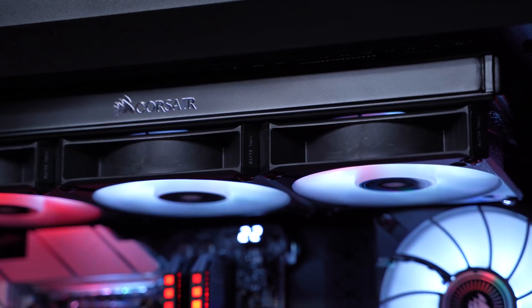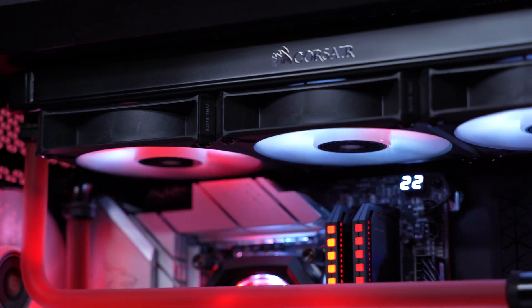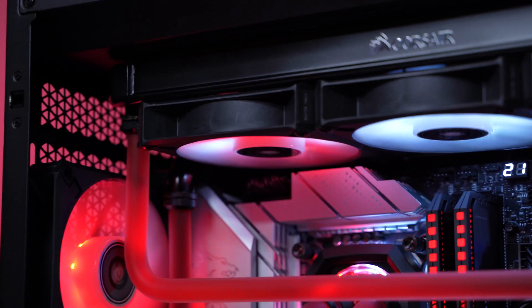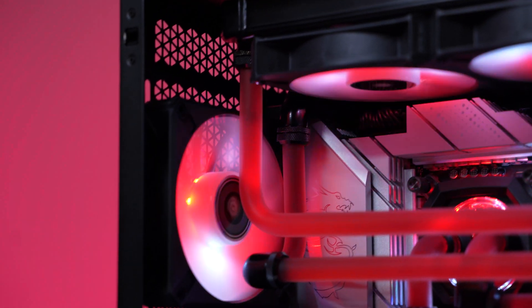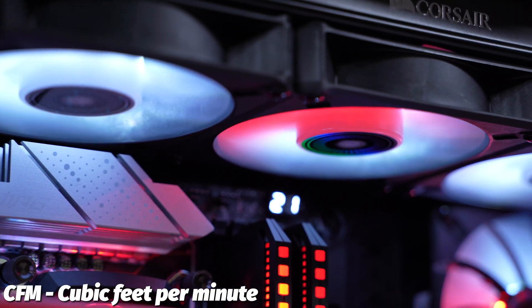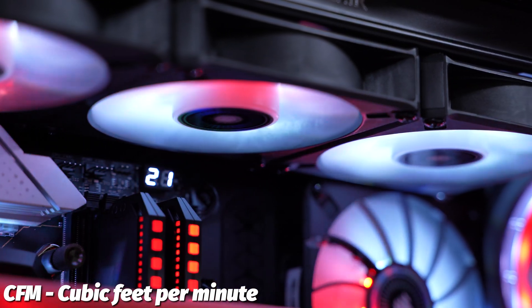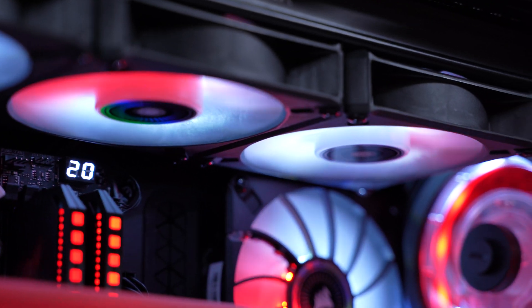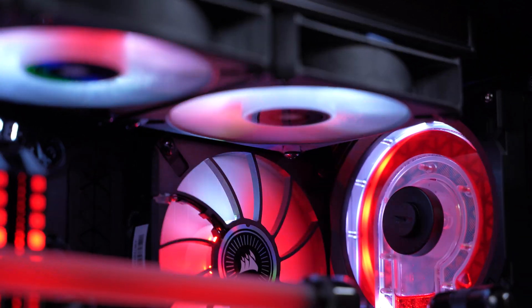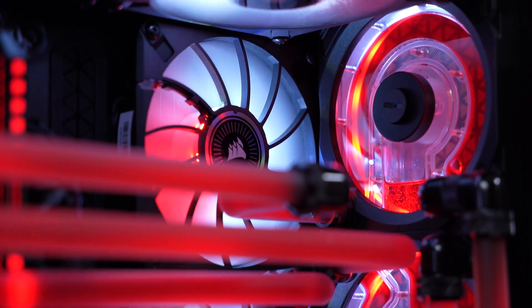For our fan config we chose two very popular Corsair fan options that we've seen in plenty of builds. Regardless of the fans I choose, this applies across all fans — it comes down to two numbers. The first is CFM, or cubic feet per minute, which is the airflow, or how much air a fan actually moves. This is usually more important on fans that aren't pushing air through things like radiators, heat sinks, or CPU coolers — more commonly known as airflow fans.